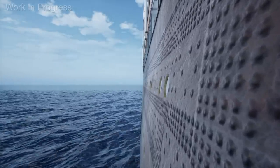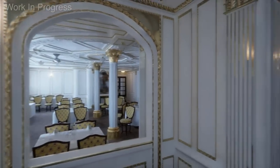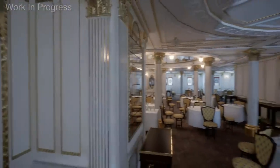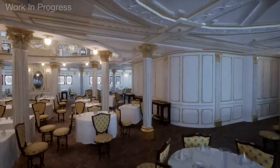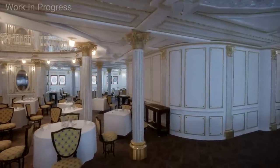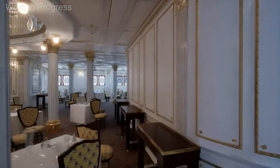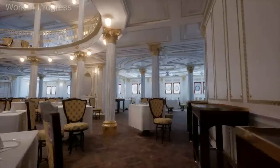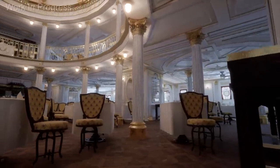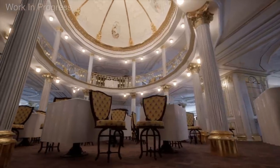Now we move into the first class dining saloon. You'll notice that the exterior of the ship is connected seamlessly to the interior models, something that's extremely hard to do in recreations like this, as it requires every element of the ship being modeled precisely. It's not something that I've seen done before in recreations with this level of detail. The dining saloon was a lavish two-story room that could fit well over 400 passengers, all in one seating. The Lusitania historian in our audience may recognize this angle that we're recreating.